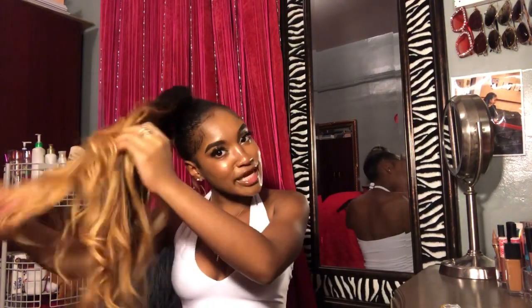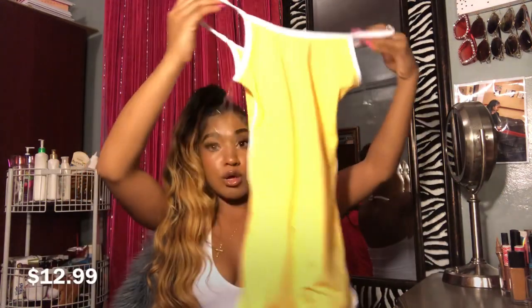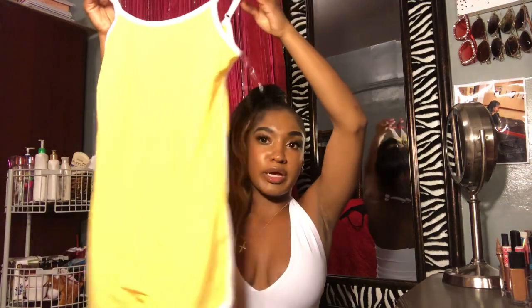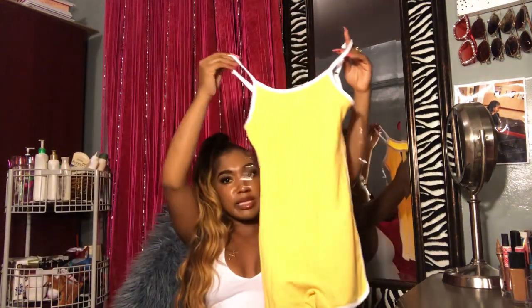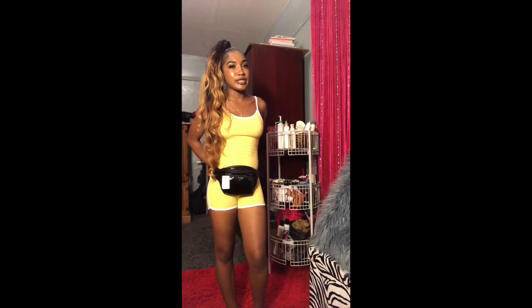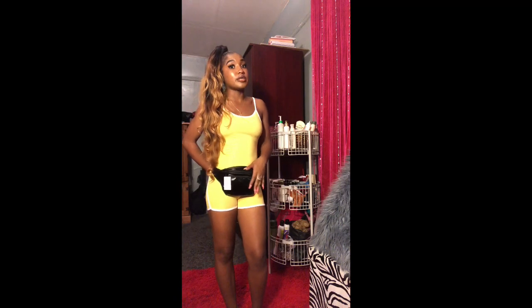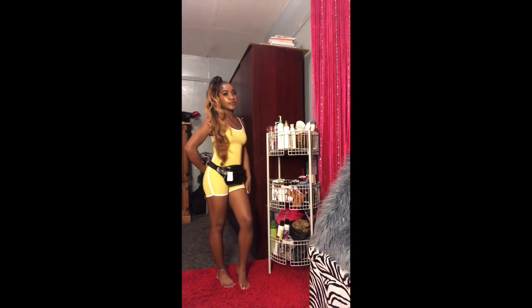The first jumpsuit is this yellow one — I asked both my best friends if I should get the black or yellow and I wanted more bright colors, so I got this bright yellow romper. It's really cute! When I first saw it I was like, how am I gonna fit this? This fanny pack isn't really compatible with this outfit — I think I need a white one, but I was just trying to give you guys an image of the look I was going for.